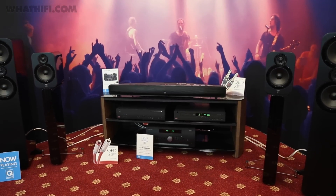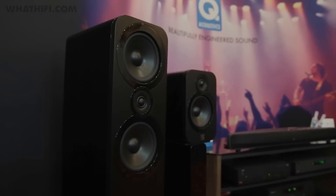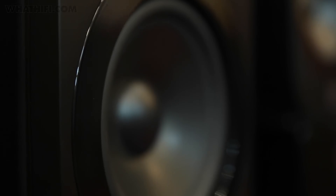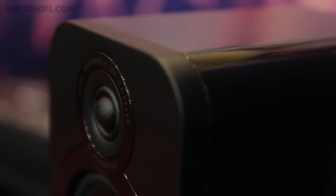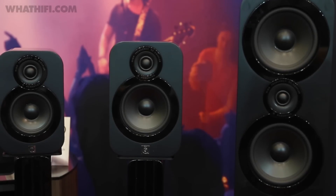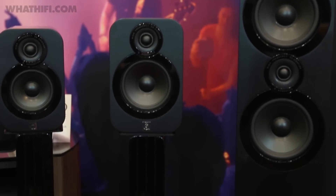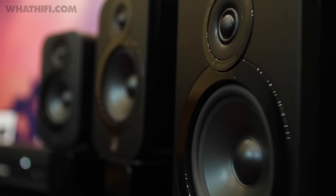Q Acoustics used the show to unveil its new 3000 speaker range. Created by the same team as the successful 1000, 2000 and Concept 20 series, the five-strong range sees improvements across the board, including thicker baffles, improved cabinet materials and upgraded components on the crossover. The range is made up of the 3010 and 3020 stand mounters and a 3050 floor stander, as well as the 3070S subwoofer and 3090C centre speaker, which weren't being demoed at the show.